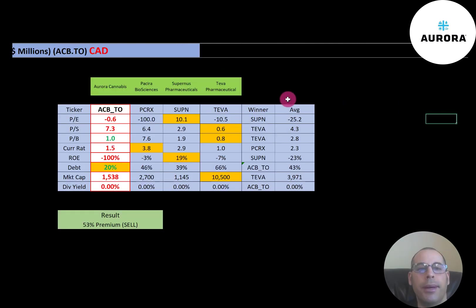The best way to look at ratios is to compare them to similar companies. I've done videos on Pesera, Supernis, and Teva, all in the same industry as Aurora. If Aurora has a number in red, they're worse than the average; if green, they're better. They're worse in PE and price-to-sales, doing really well in price-to-book, and fine in current ratio. They have negative ROE and the lowest debt of all the companies, but they're a small company — about $1.5 billion market cap when converted to US dollars. Nobody pays a dividend in this industry.